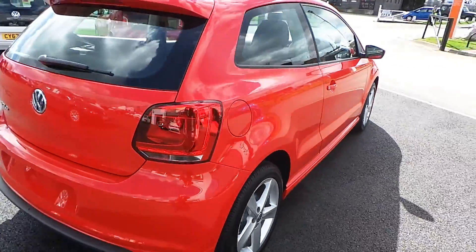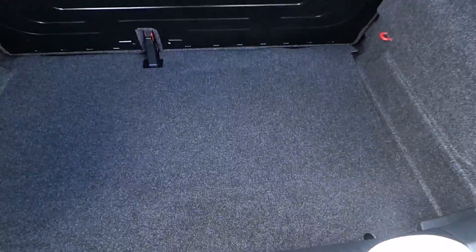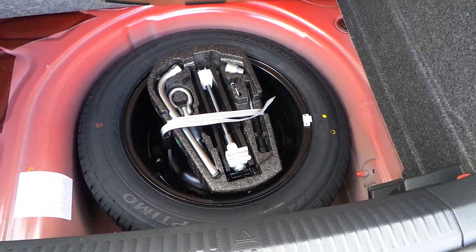The car is obviously in new condition — it's just been pre-registered. It has a good size boot and a full-size spare wheel as well.